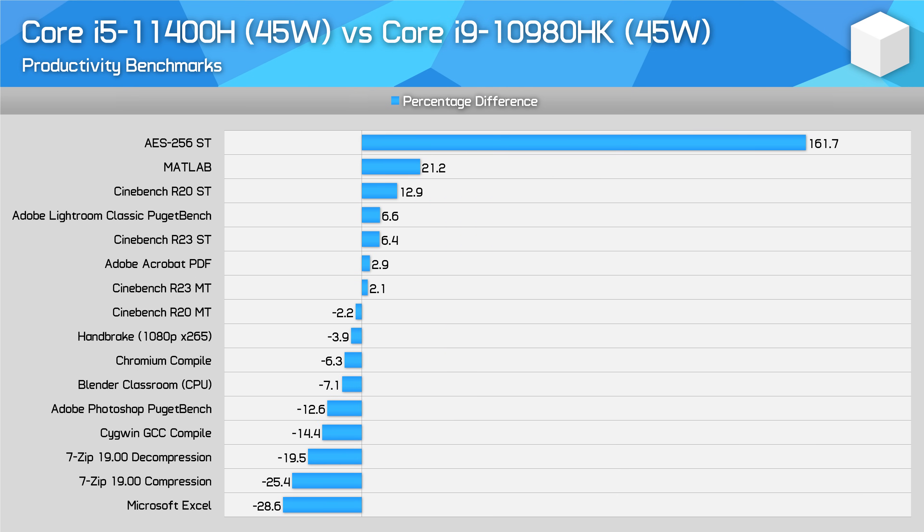Impressively, the Core i5-11400H isn't too far off the Core i9-10980HK, which highlights the large jump in performance Intel has made this generation. The 11400H doesn't always beat the prior-generation 8-core flagship, but it does get close in some workloads, particularly those that can benefit from Tiger Lake's superior IPC and larger cache.